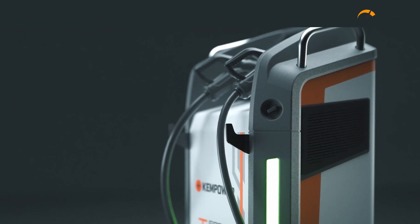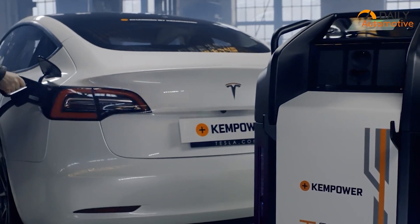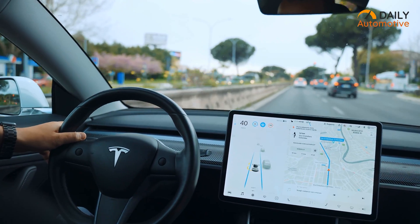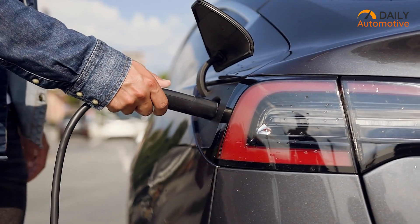This fully mobile EV charger features a robust design, along with a well-balanced and lightweight build. We are quite surprised how a compact device like this can pack so much power to charge up an electric vehicle.